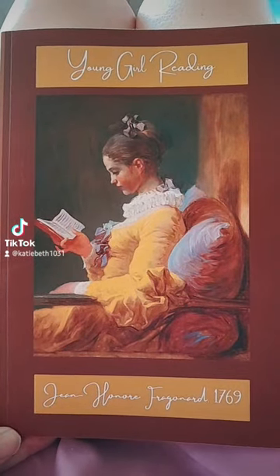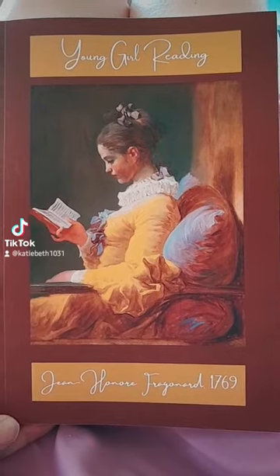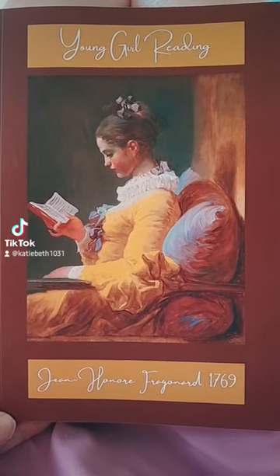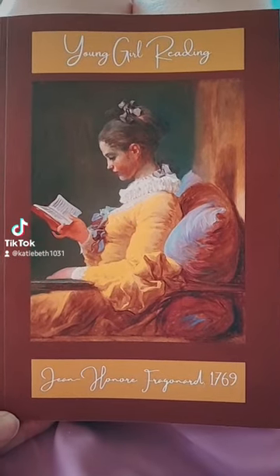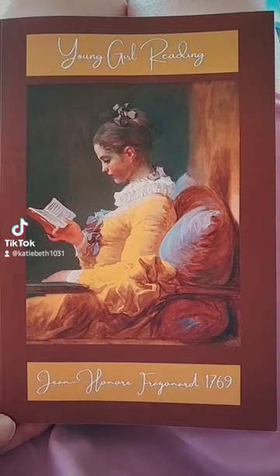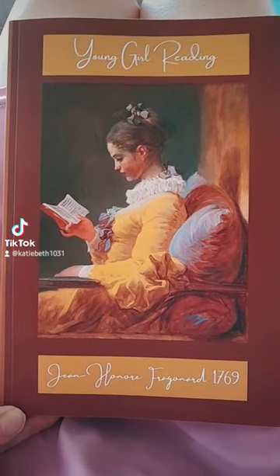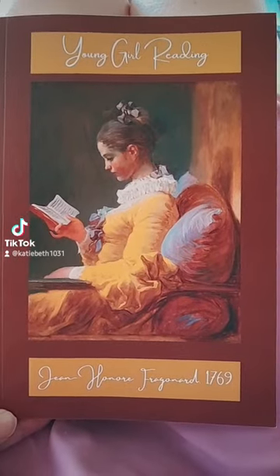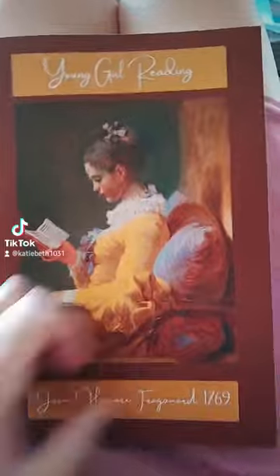I am someone who is always trying new things, and I hopped on the KDP bandwagon. If you don't know what KDP is, it's the Kindle — something that starts with a D — publisher. So I created this cover for a blank notebook, and you can find it on Amazon.